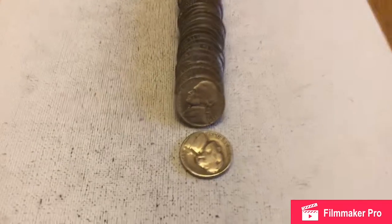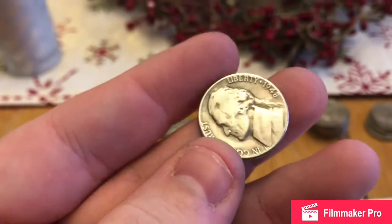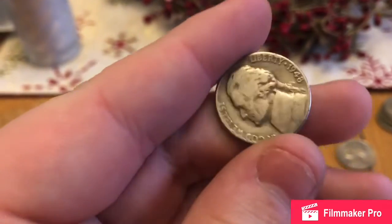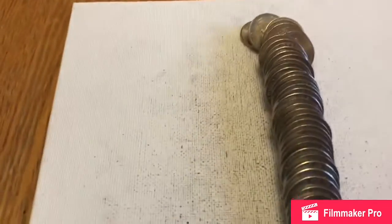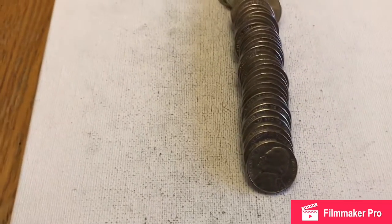So this is the very next roll after that 1954, and right here the very first coin in the roll — an ender — was a '48D. So that's pretty cool. I didn't see it until just now when I was going through them. I didn't even see it when I sprawled out the roll. So that's a pretty neat find.